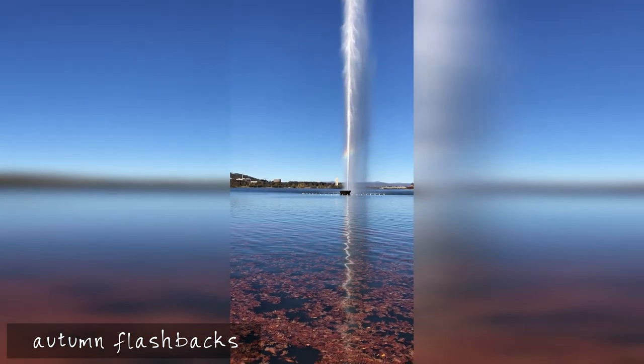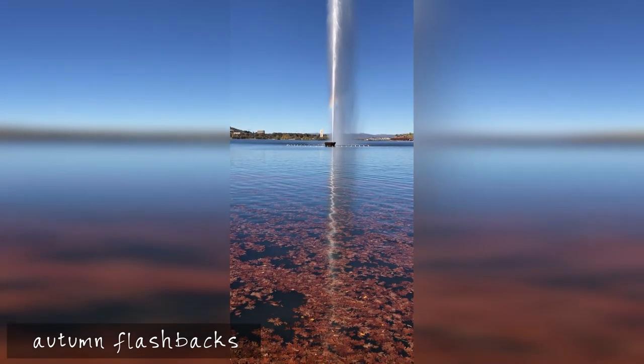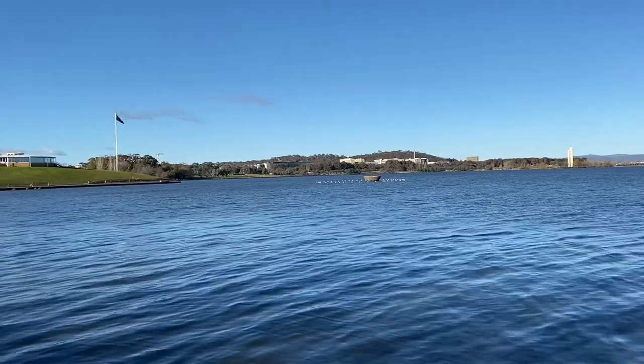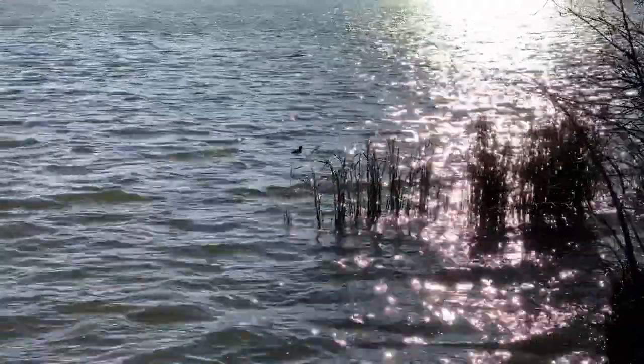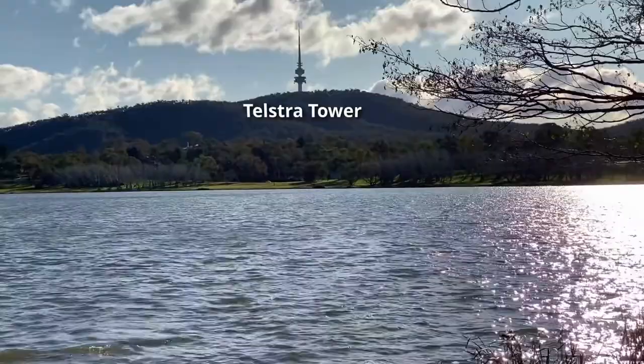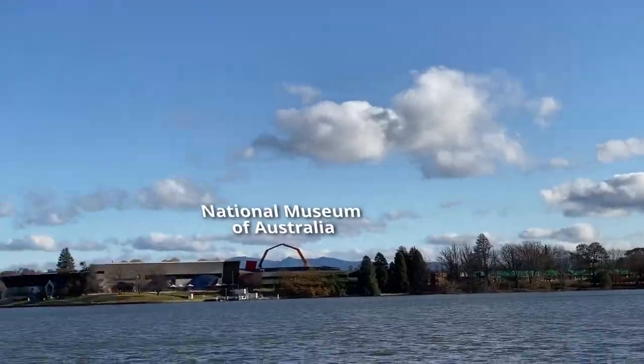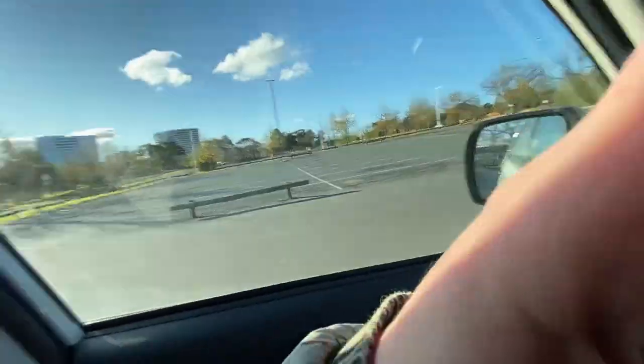Autumn in Canberra — the leaves are delicious looking. One thing you're going to pretty much always need in Canberra is some warm winter clothing, because unless you're here in the dead of summer when it's hellishly hot like the rest of Australia, it's probably going to be cold.